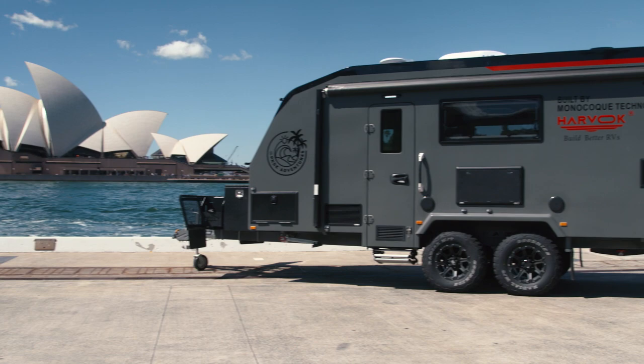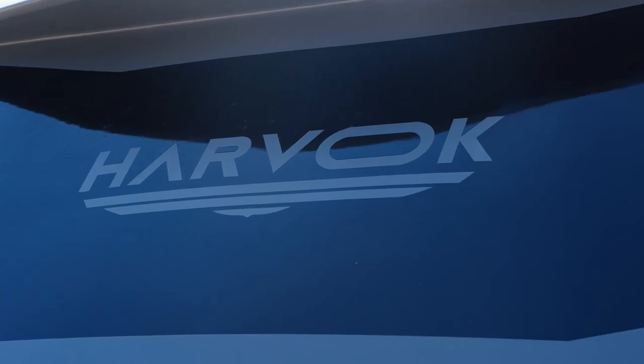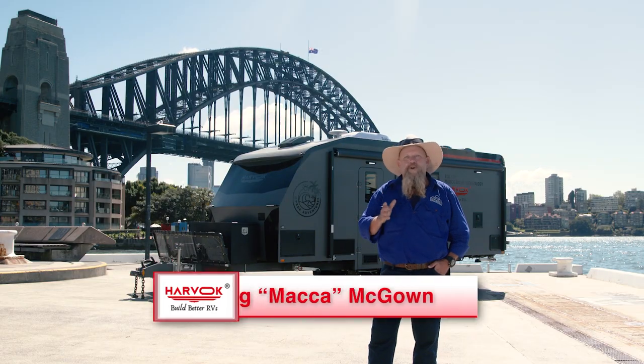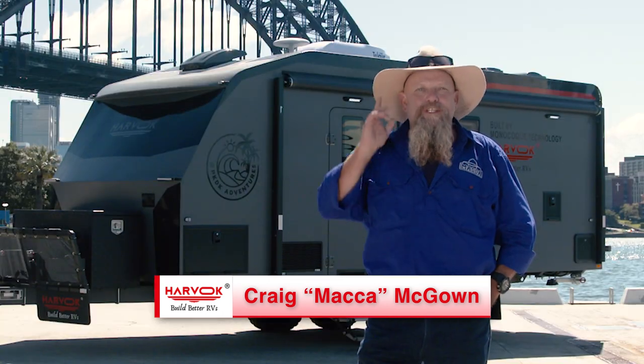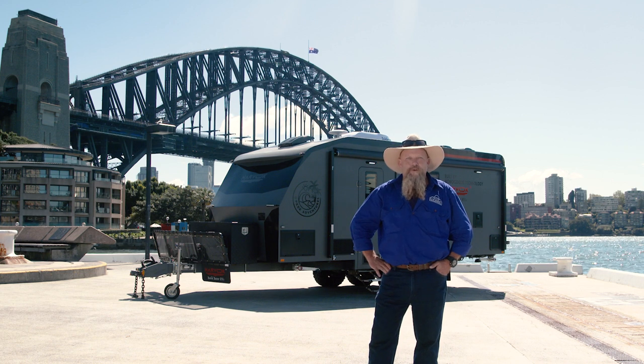Harvok's Suit of Armour, a world-first monocoque electric caravan, will be winning big at the 2022 ceremony. The team at Harvok have just designed and built the first monocoque design caravan — one piece, top to bottom. Is it iconic? Well, the team at the Australian Good Design Awards think so, so let's check it out.